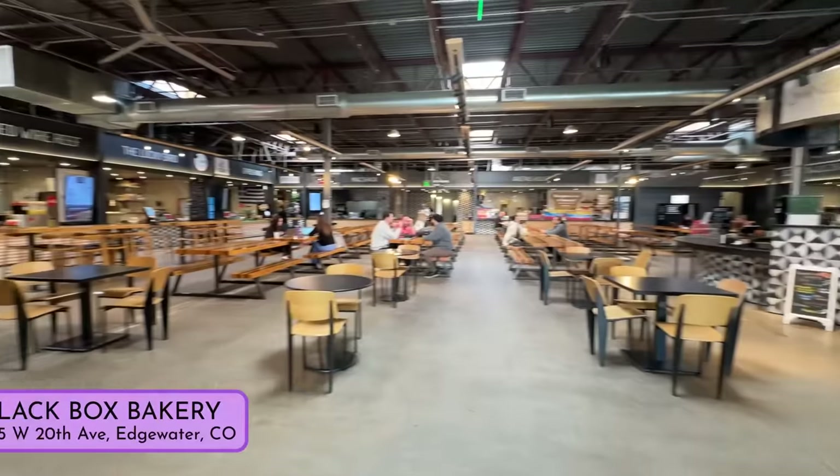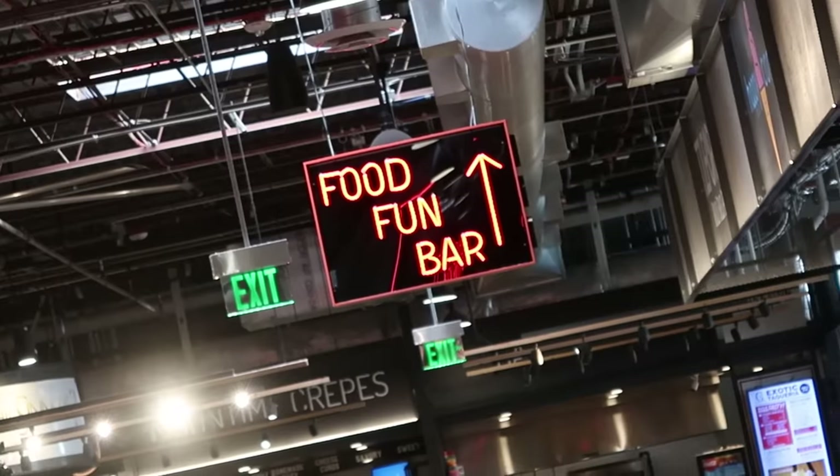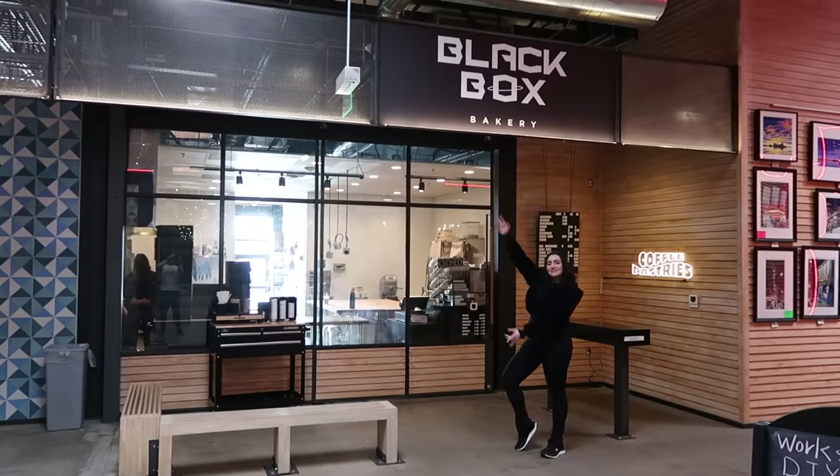We're here at the Edgewater Public Market in Denver, Colorado, outside of Black Box Bakery, and we're about to go in there and make some frickin' croissants, people.